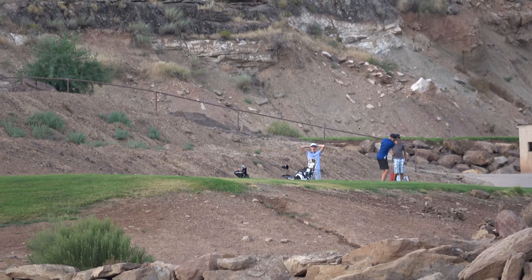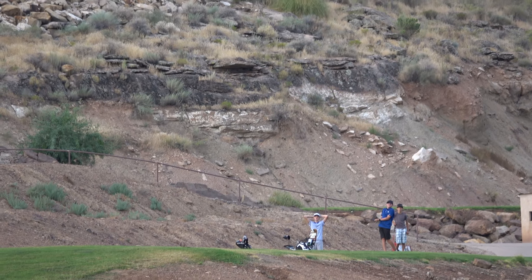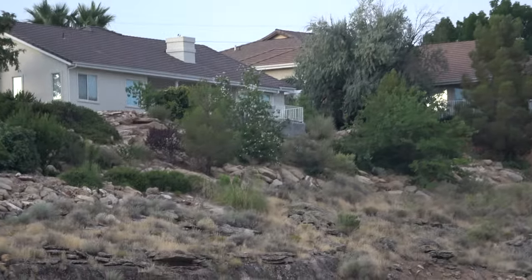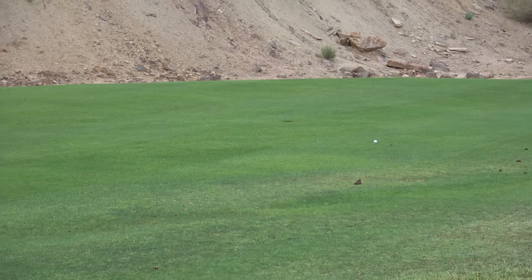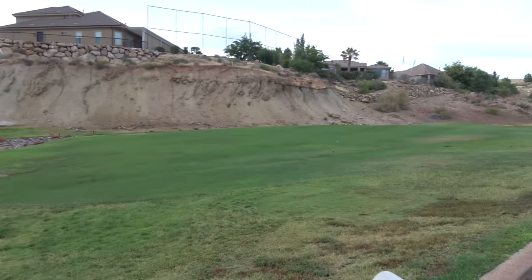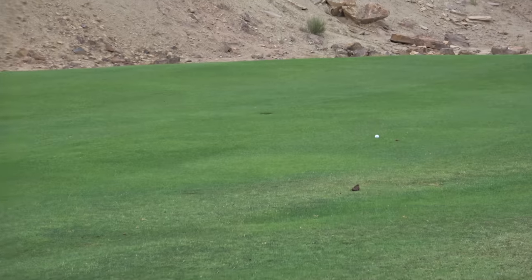It should be hitting an iron. Oh, look at this guy — there it is, right in the perfect spot! Look at that little guy.